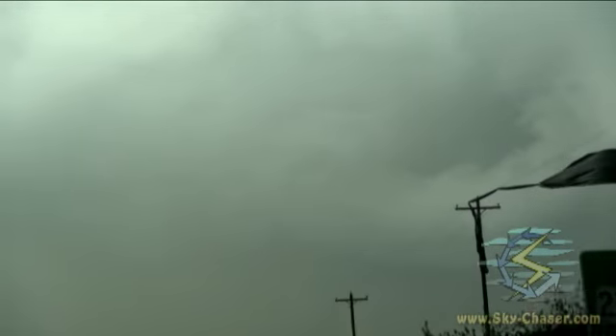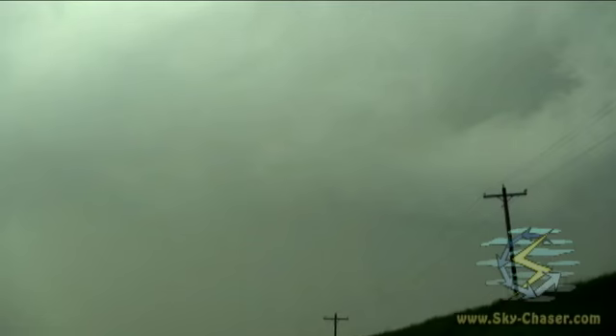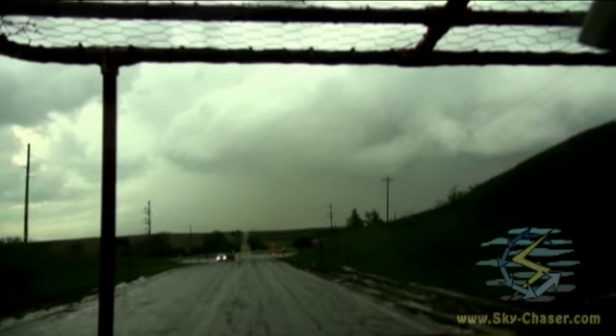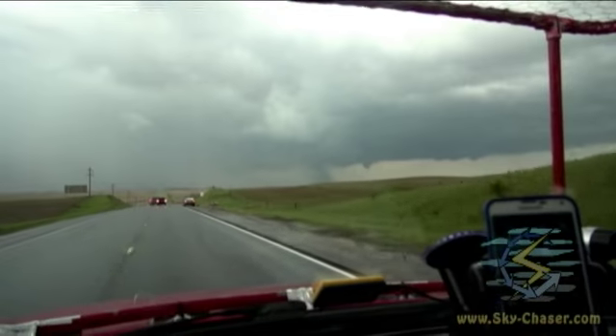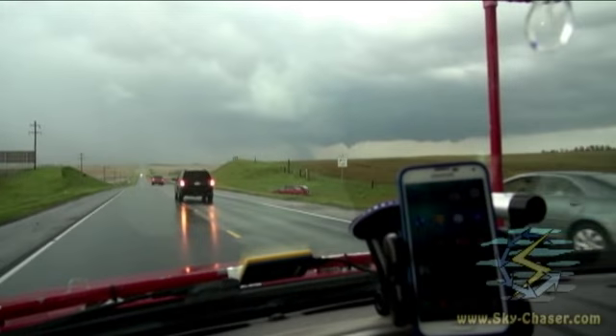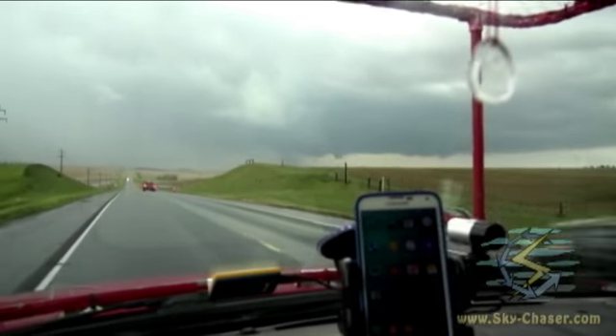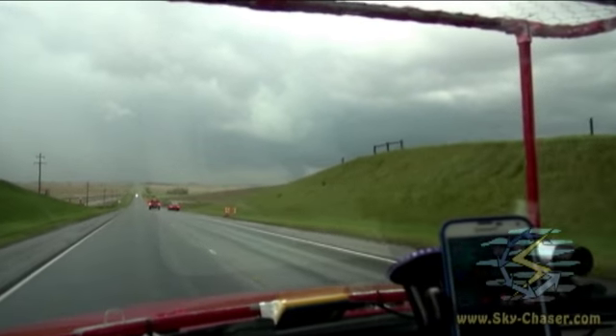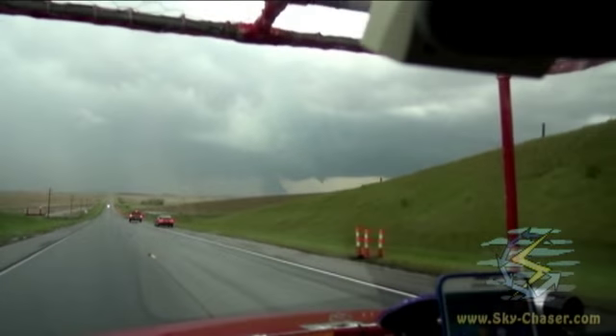We have damage in this area. There's our road — we're going to head east on this road. It's still on the ground there. Somebody blown into the road there. It looks like it's cycling up again. Definitely not ending any time soon — I'm going to get a still of that.